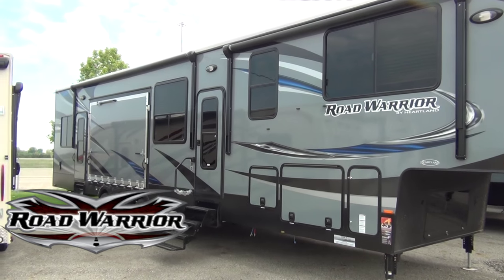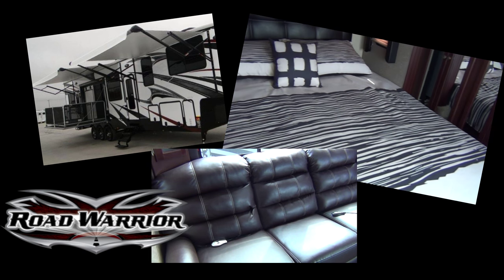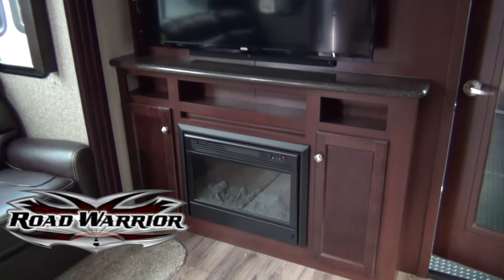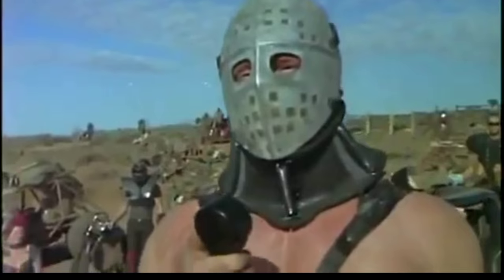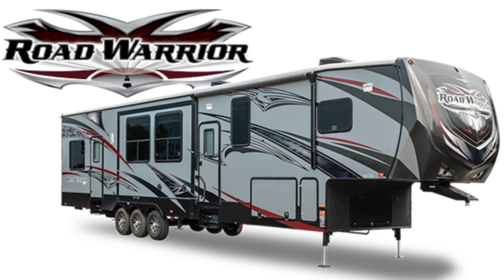Road Warrior toy haulers come with a variety of amenities including party porches, plush furniture, and huge TVs. So make your neighbor jealous and visit Mount Comfort RV for a complete Road Warrior toy hauler walkthrough.